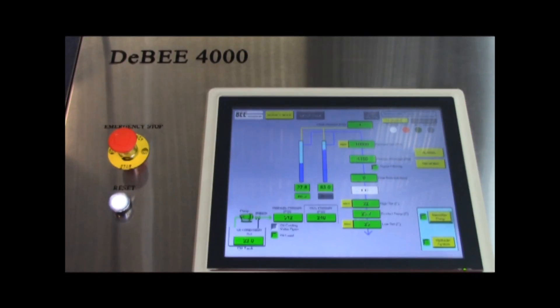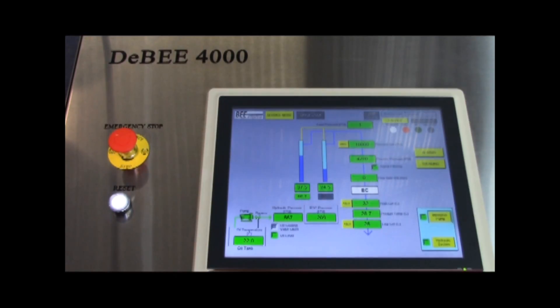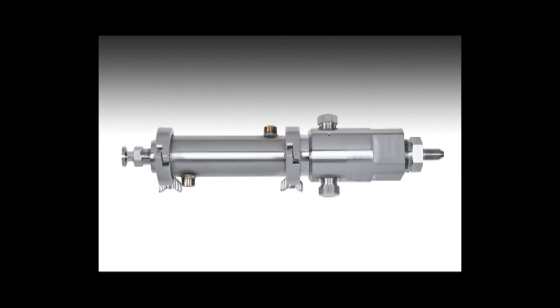Scale-up is guaranteed. Second, our emulsifying cell controls the shear, cavitation, and impact applying to your product for the tightest distribution of the best results in the least amount of time.